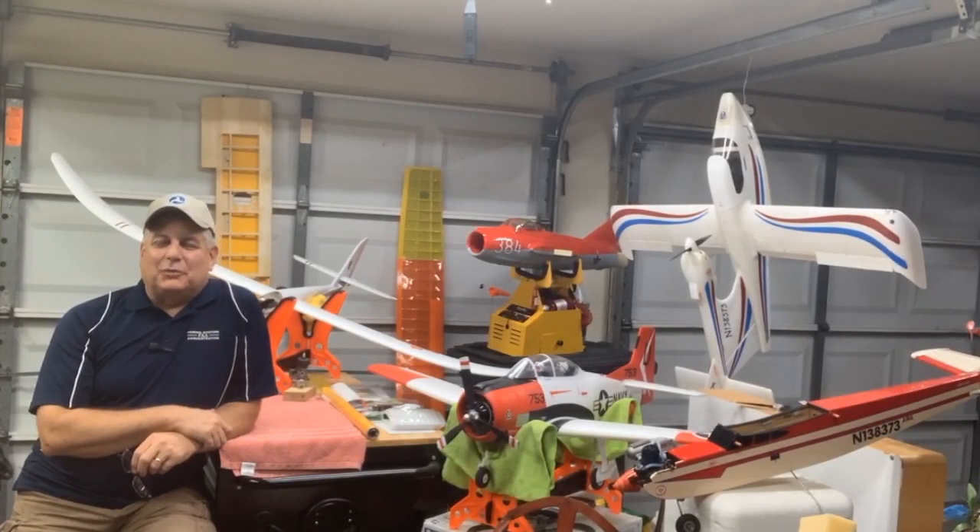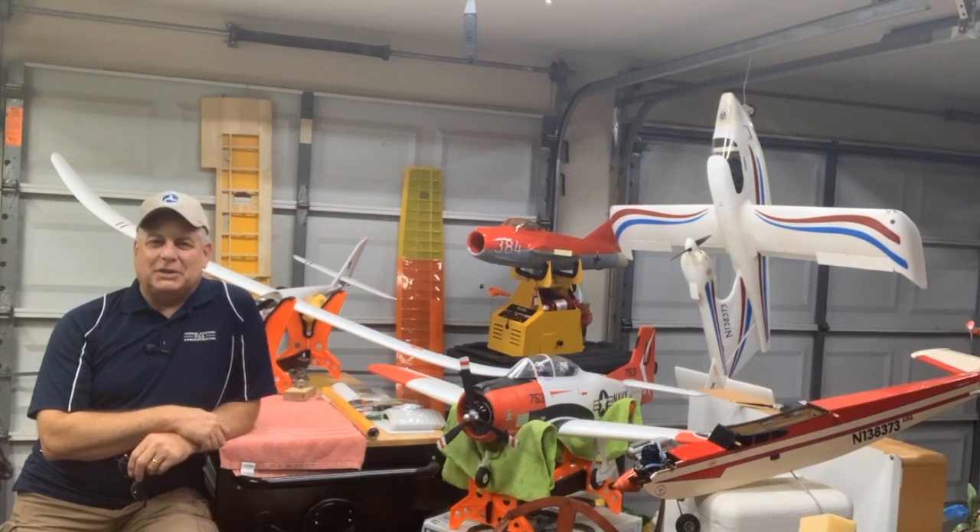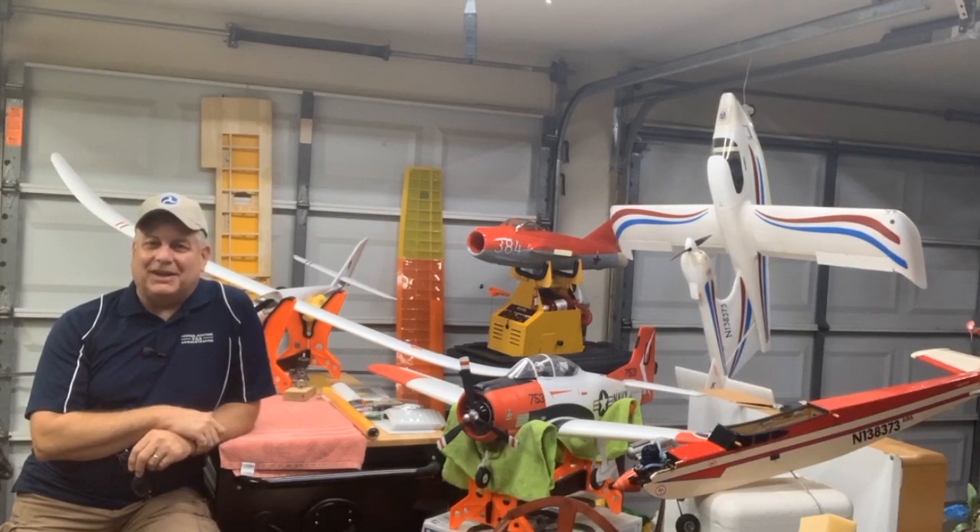Welcome, Airport Design Challengers. Rob Lowe here, Regional Administrator for the Southwest U.S. for the Federal Aviation Administration. Great to see you again, and congratulations on making it this far in our Airport Design Challenge.